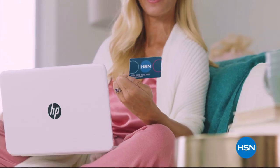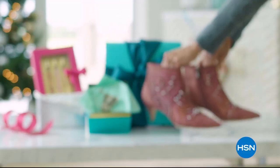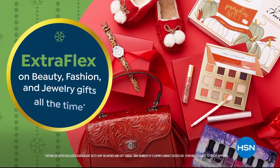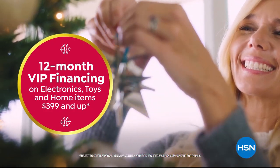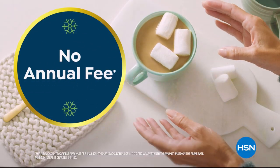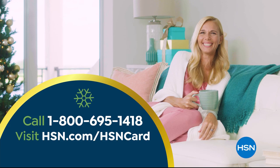Tis the season to be a VIP. Apply for the HSN card and instantly get $40 off when you're approved. As an HSN card VIP you'll get the best deals on holiday shopping, enjoy extra flex on beauty, fashion, and jewelry gifts all the time, and 12-month VIP financing on electronics, toys, and home items $399 and up, plus exclusive VIP offers. And there's no annual fee. Apply now — call 1-800-695-1418 or visit HSN.com/hsncard.